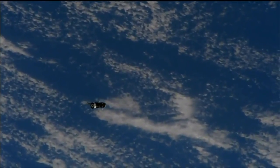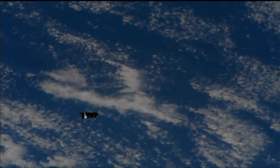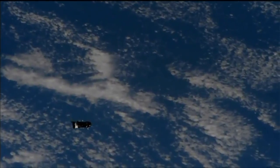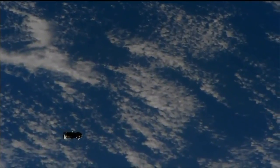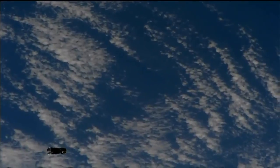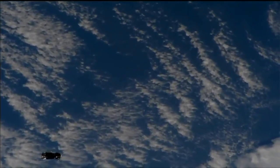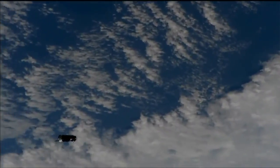A good view of the Progress 71 cargo craft as it slowly but surely approaches the International Space Station. It is conducting a series of pre-programmed impulse burns — small mid-course correction burns of its engine — to fine-tune its approach to the correct orientation that will enable it to begin the fly-around of the station a short time from now.